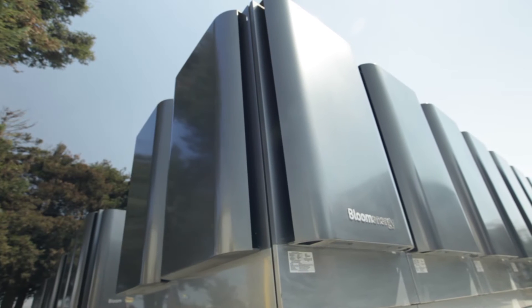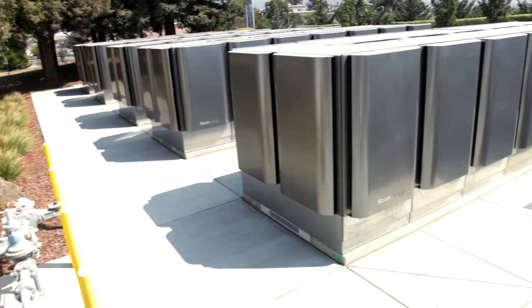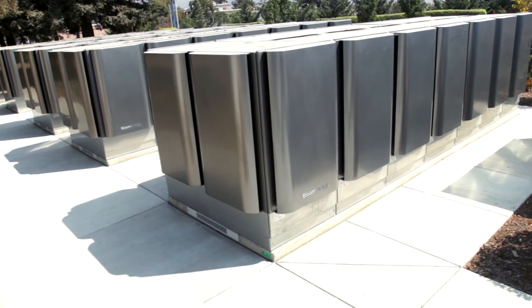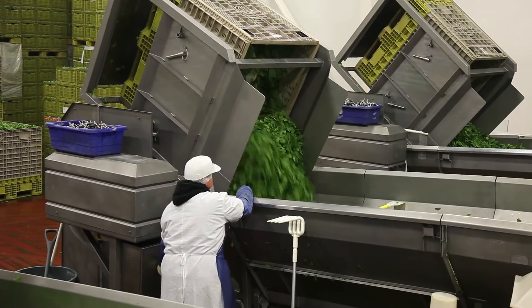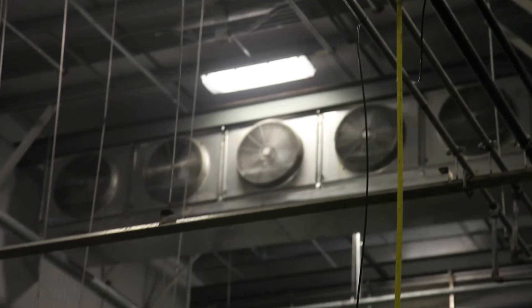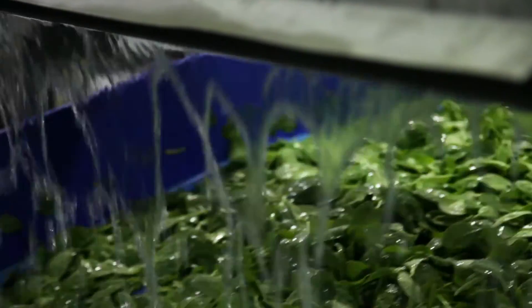The Bloom fuel cells were our first step towards cleaner electricity. We invested just about five million dollars into the fuel cells. They generate up to a megawatt of AC electricity, and that's a significant chunk of what we're using at that plant. For every kilowatt hour of electricity that we generate and consume at the plant, we're reducing our carbon footprint by up to 30 percent and reducing the amount of water we need by 99.99 percent.